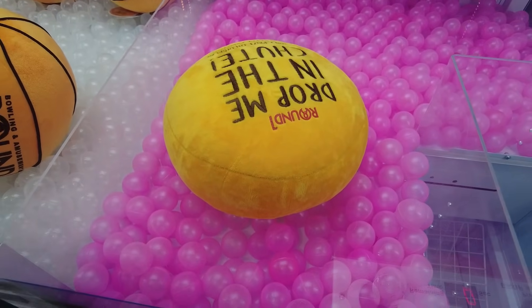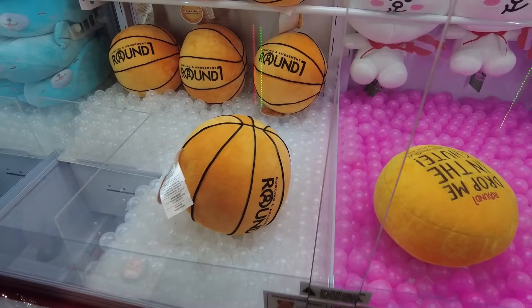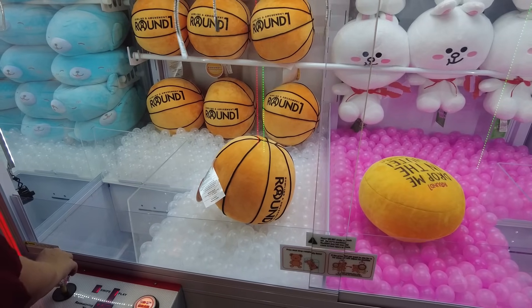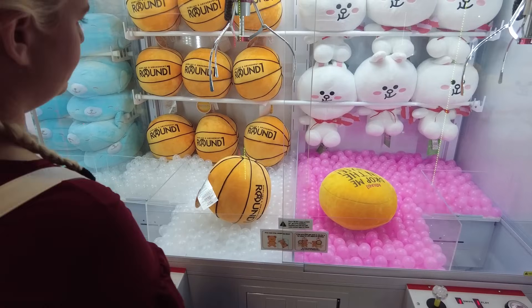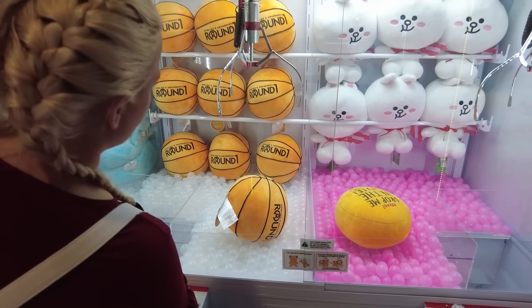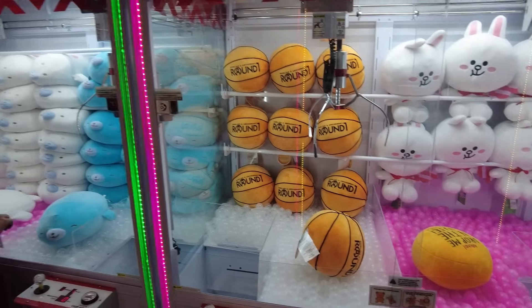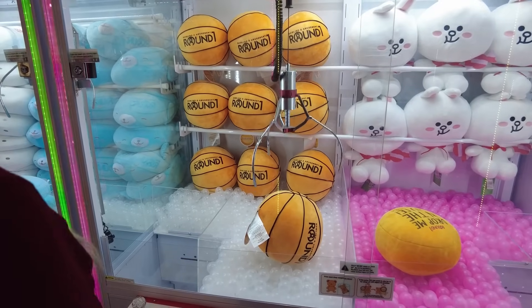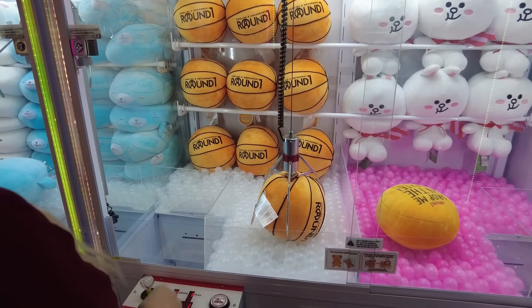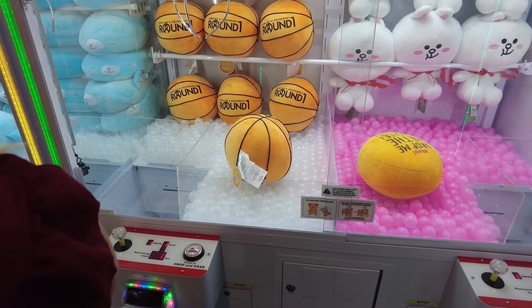Something we've always wanted is one of these Round 1 basketballs — you can't get them anywhere else. But we've actually never won one. They're perfectly round, perfectly the size of the claw, and notoriously a little difficult to win. So Katie is going to try her perfect lineup here — you really want to hit it smack in the middle. That was great — pretty smack in the middle. But it has to be a literal perfect grab for it to be able to pick it up.